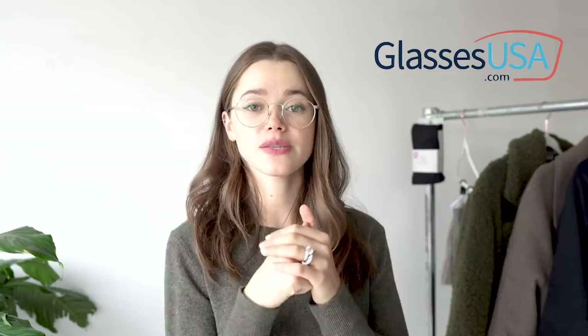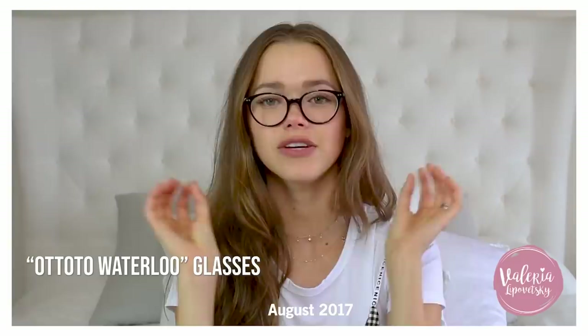First, a huge thank you to GlassesUSA.com for sponsoring this part of the video. GlassesUSA.com is a company I've been working with for a long time and I'm really proud of this partnership. If you've ever seen my eyewear, it's all GlassesUSA.